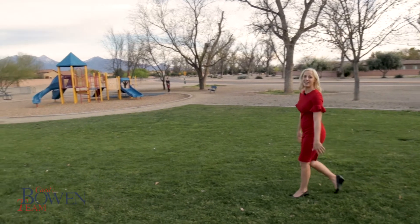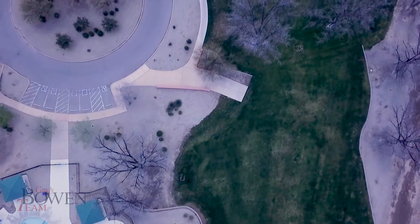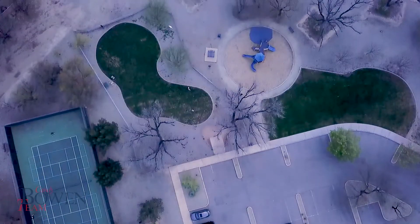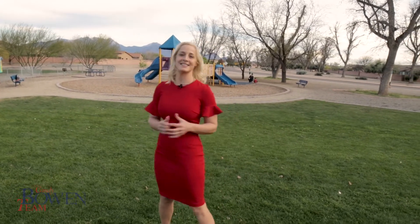This is beautiful Madera Highlands — we have a lot to offer here. We have a heated pool, walking trails, green space where you can have parties. There's a tennis court, basketball court, three kid parks, a dog park, and we're located all within minutes of shopping, restaurants, and I-19, so easy access to Tucson.